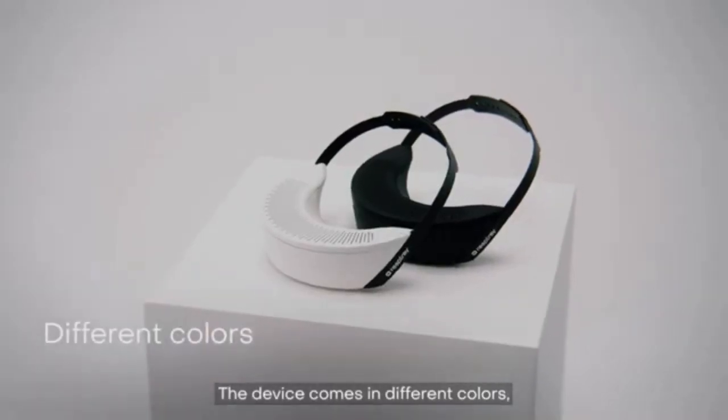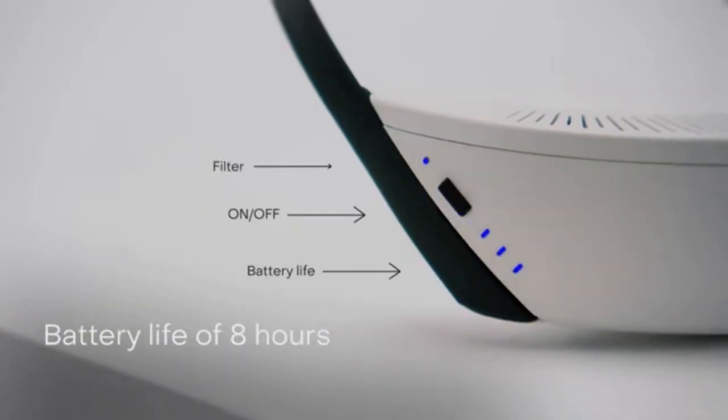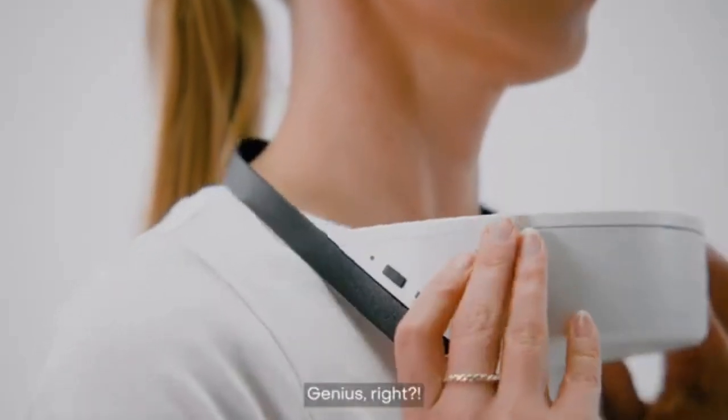The device comes in different colors with an adjustable strap and battery life of 8 hours. Fast allergy relief at the click of a button. Genius, right?